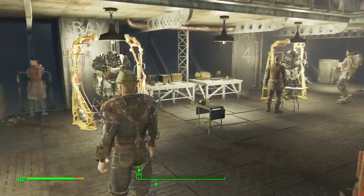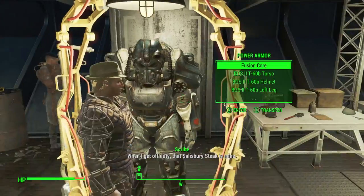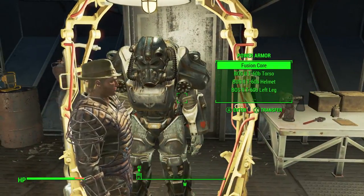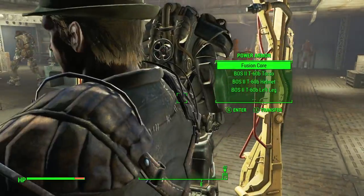The T-60 power armor is in Bay 3. Oh, this actually looks pretty cool — super cool.